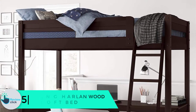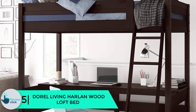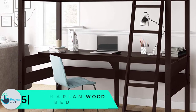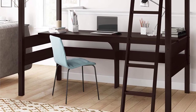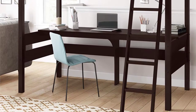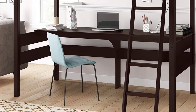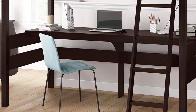Starting at number 5, we have the Dorel Living Harlan Wood Loft Bed. The Dorel Living Harlan Wood is a loft bed with ladder and guardrail that offers a complete solution to your teen's room. It has a compact footprint and fun factor that your kids will surely love, with a comfortable and spacious sleeping space.